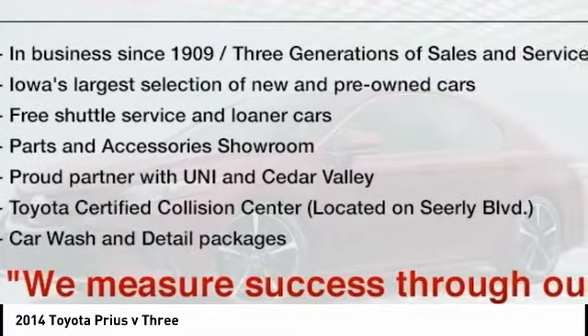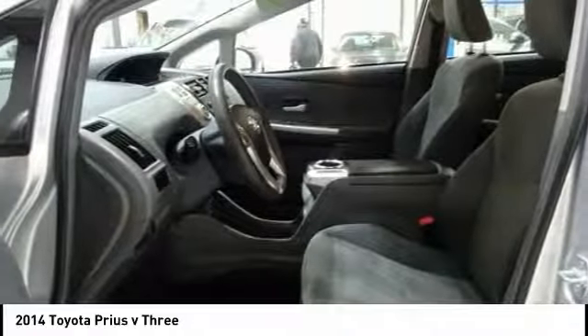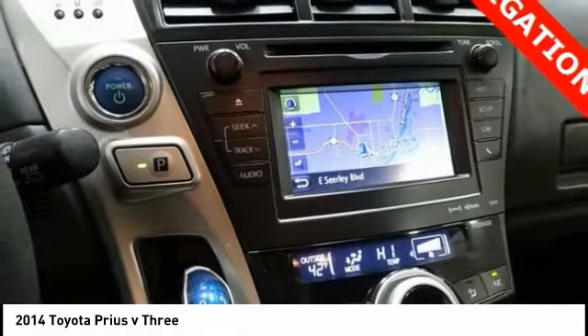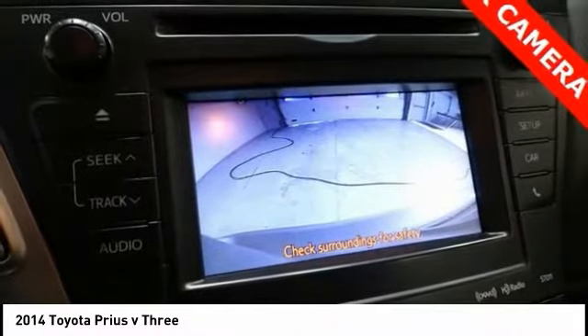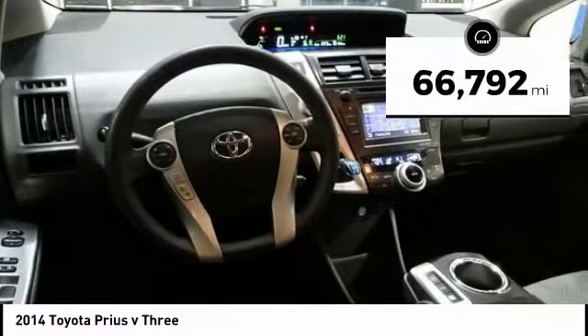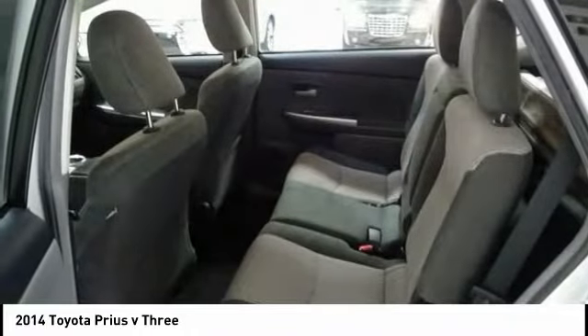We are pleased to show you the 2014 Prius. Prius offers harmony between man, nature, and machine. Using the wind, the sun, and advanced hybrid technology, Prius is a true full hybrid — one reason for its EPA-estimated combined 50 miles per gallon rating.